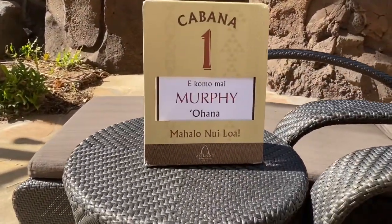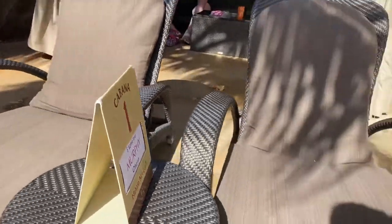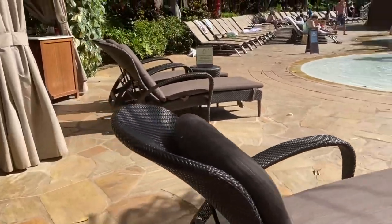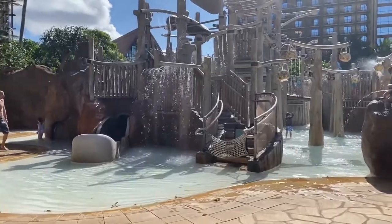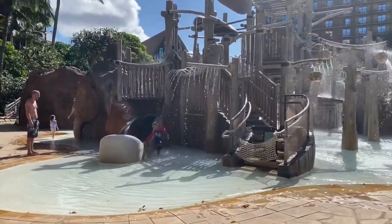It even has our name here. It was $450 for the day and we were able to request where we wanted. A lot of people don't want to be by the kids pool, but this is perfect for the kids right now.